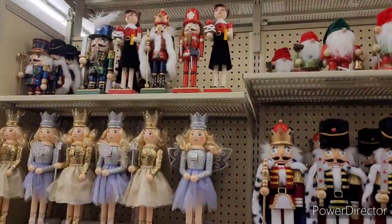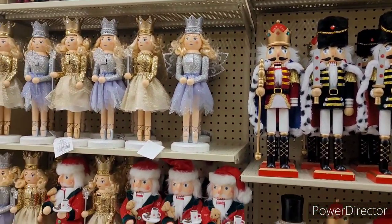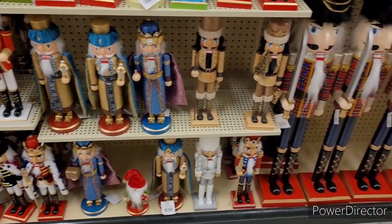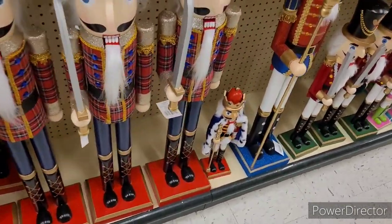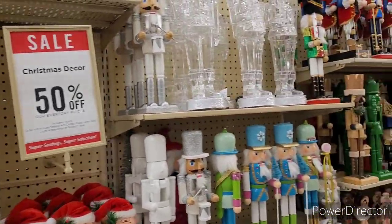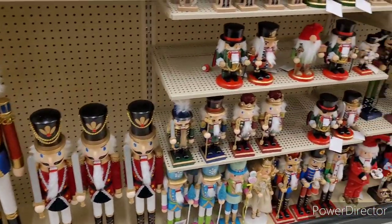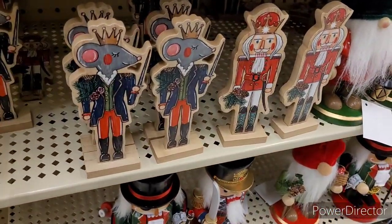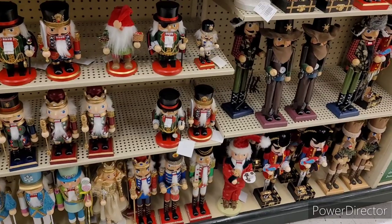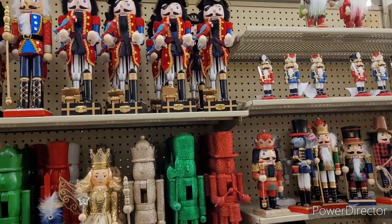Over here is all the different types of nutcrackers. They got some little gnomes up there — different ones if you like to collect nutcrackers. There's some taller ones. $99, so about $100. There's Charlie Brown nutcracker. Oh, these are nice light-ups. I remember these as a child. $2.99 for little things like this. I got some western ones over there — little cowboys.